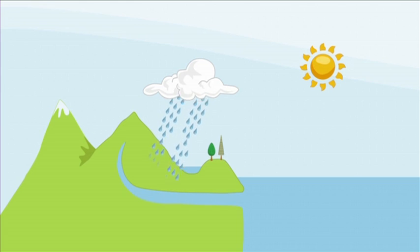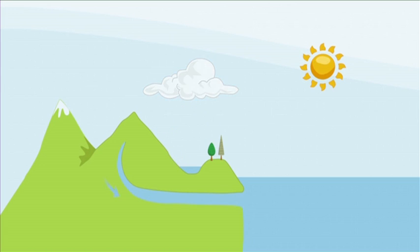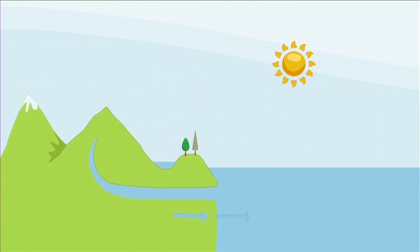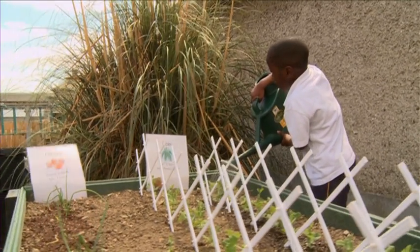Eventually the vapor becomes water again and falls back to the earth in the form of rain, hail, sleet, or snow. This is called precipitation. When water falls back to the earth as rain, it falls back into the oceans, rivers, or lakes, and the water cycle begins again.